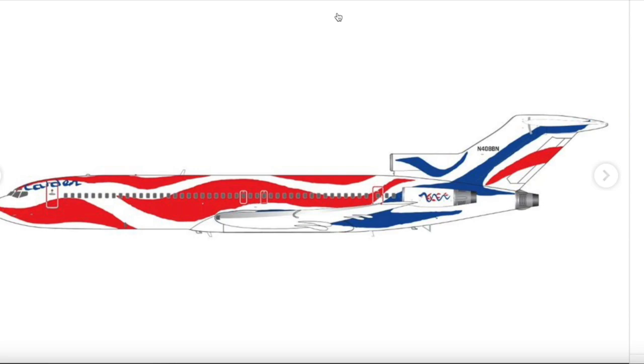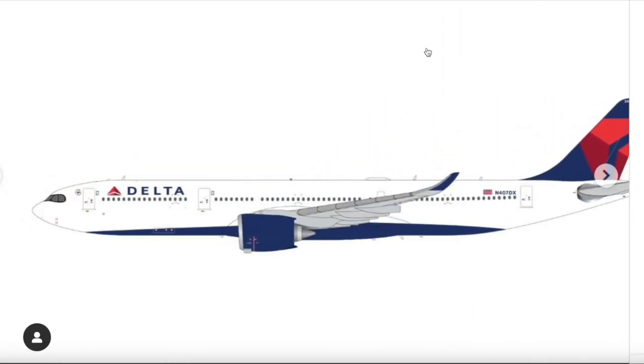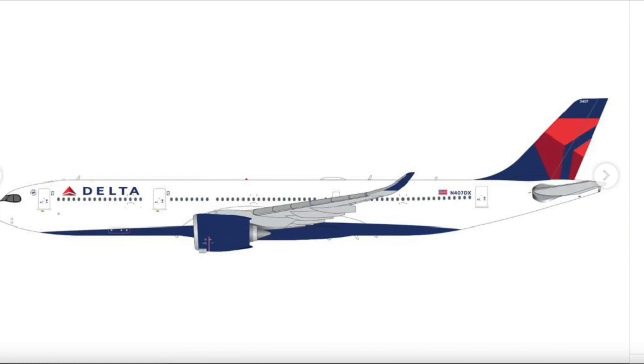I already spotted this one — it's a Delta Airlines Airbus A330-900 Neo in 1/200 scale. The registration is N407DX. I saw this aircraft at Seattle back in June 2022; I already have the Team USA livery, so hopefully I can get the regular livery in 1/400 scale too. A nice addition to the 1/200 lineup.